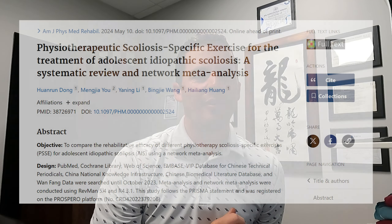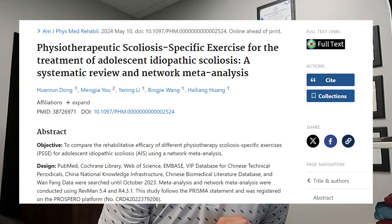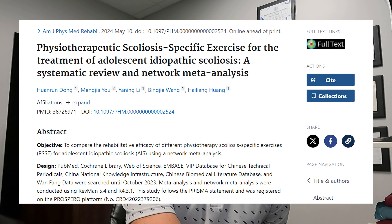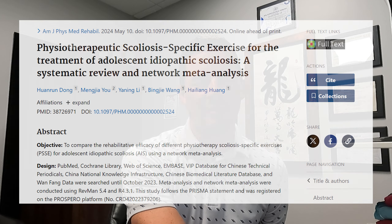Hey, Dave with Align Therapy here. I wanted to talk about a research article that came across my email inbox. It's titled Physiotherapeutic Scoliosis Specific Exercise for the Treatment of Adolescent Idiopathic Scoliosis, a Systematic Review and Network Meta-Analysis.